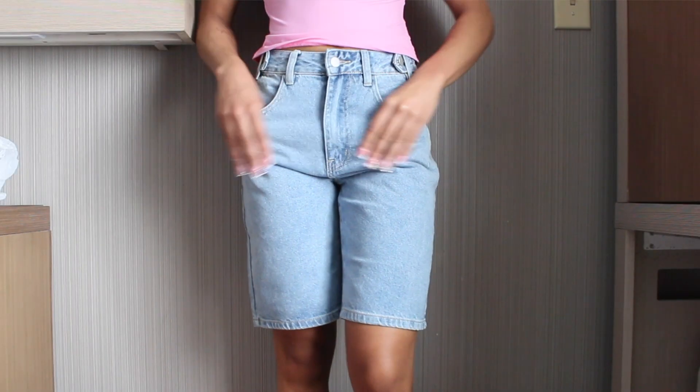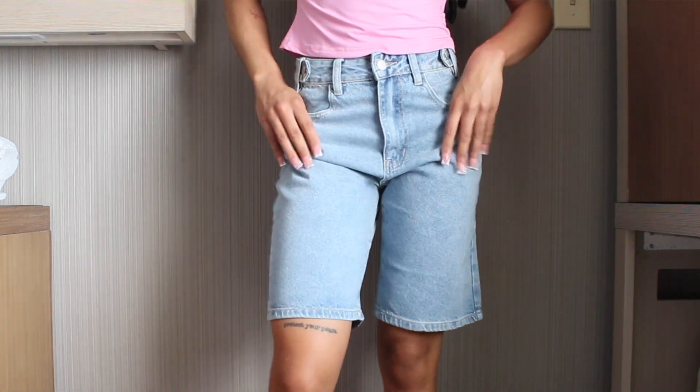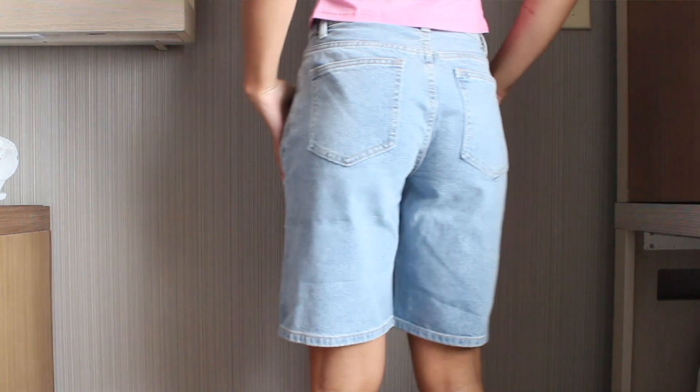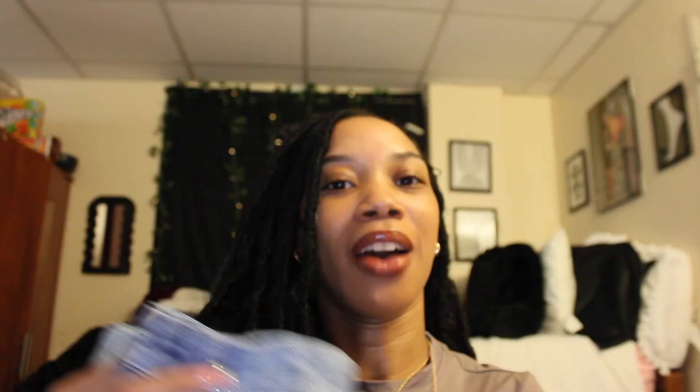That's it for tops — now moving on to bottoms. I got most of these in either small or extra small. The first pair of bottoms are these shorts. I didn't even notice when I bought them that they have these little buckles on them — I really like those. They're basic light wash shorts. As y'all are going to see, most of what I got is light wash because it pretty much goes with everything.